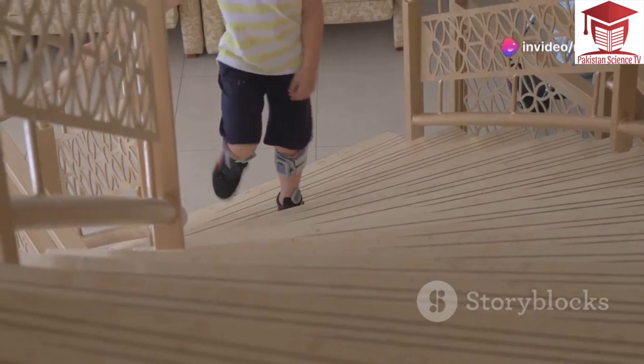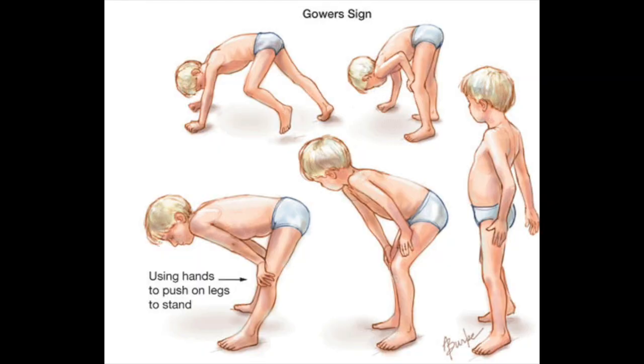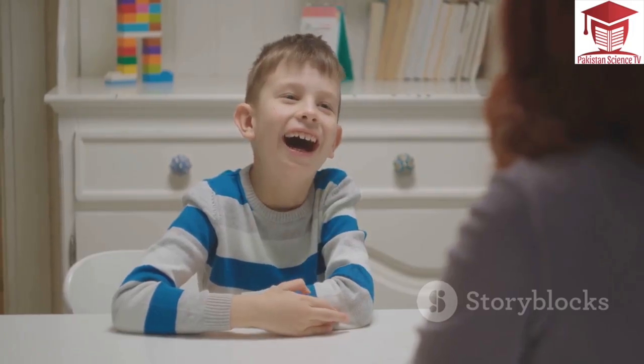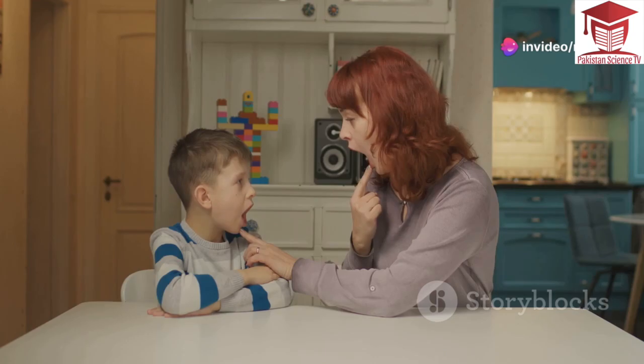As the disease progresses, children with DMD may develop a waddling gait and have difficulty standing up from a sitting position. In addition to muscle weakness, DMD can also affect learning and development. Some children with DMD may have learning disabilities, delayed speech or behavioral problems.